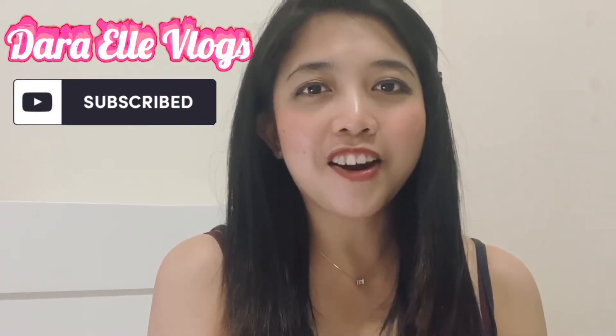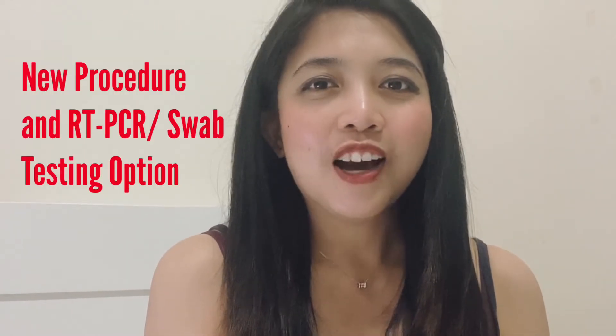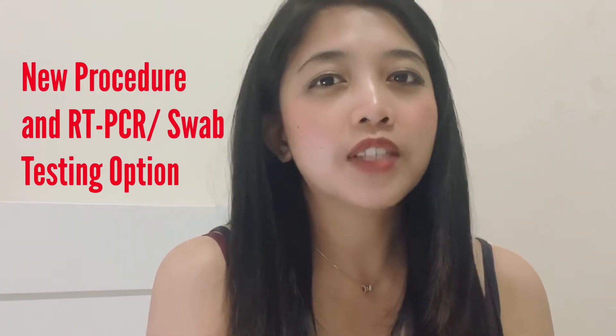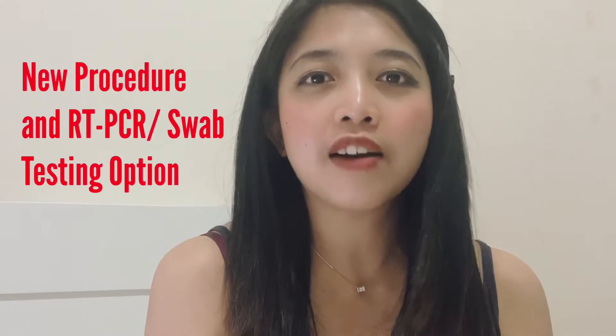Hi guys, it's me again, Dara Elle, and welcome to my channel. On today's episode, we will talk about the new procedure for OFWs, returning residents, and tourists arriving to Philippines.